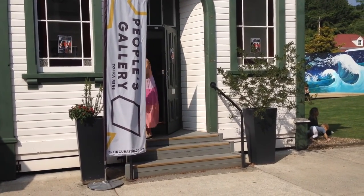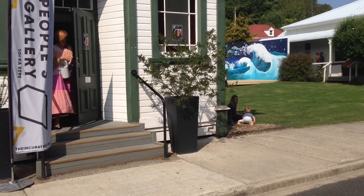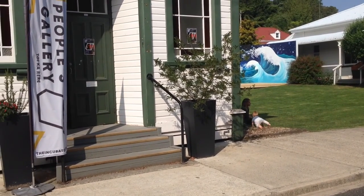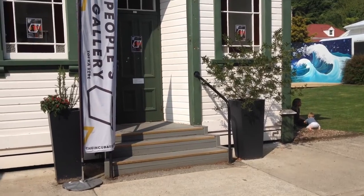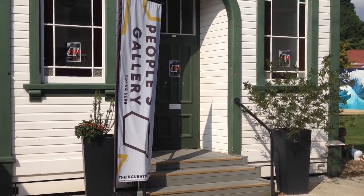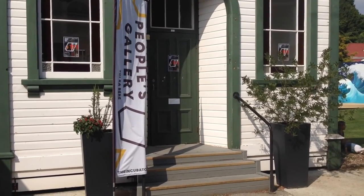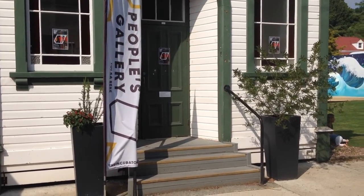Hello, it's Rosemary Baloo from ArtVOP. It's Saturday afternoon and I'm down at the Historic Village. This is the People's Gallery in the Historic Village, and there's a new exhibition starting here called Pretty Ugly.